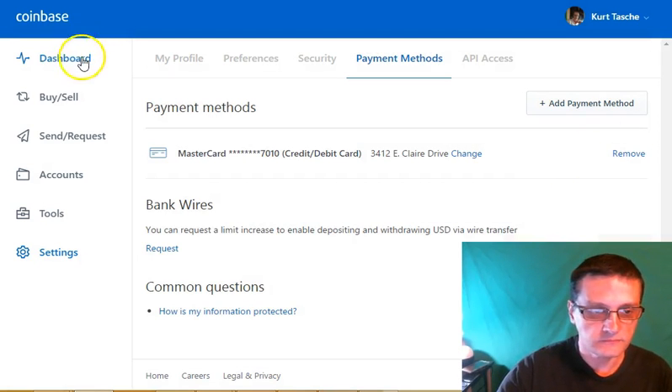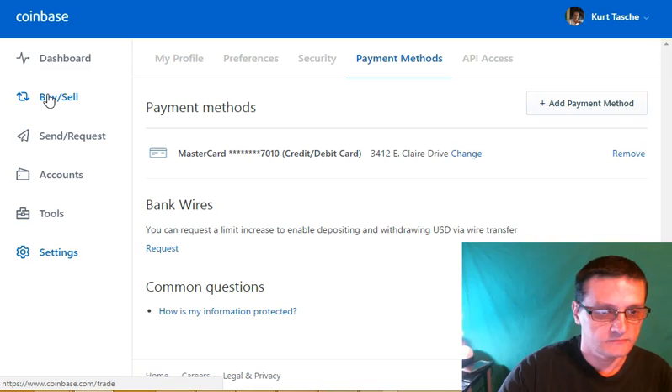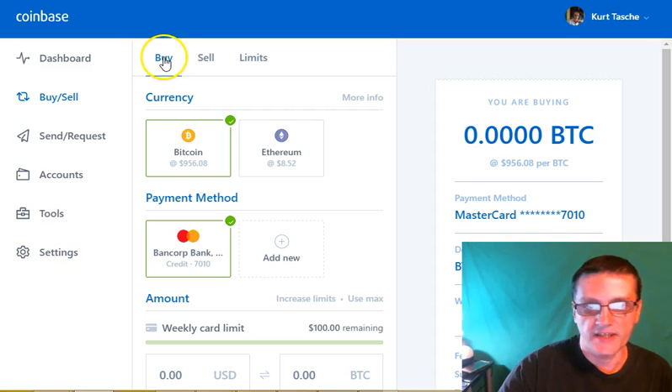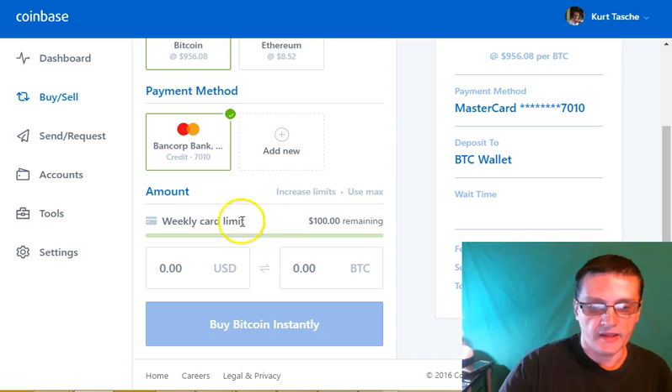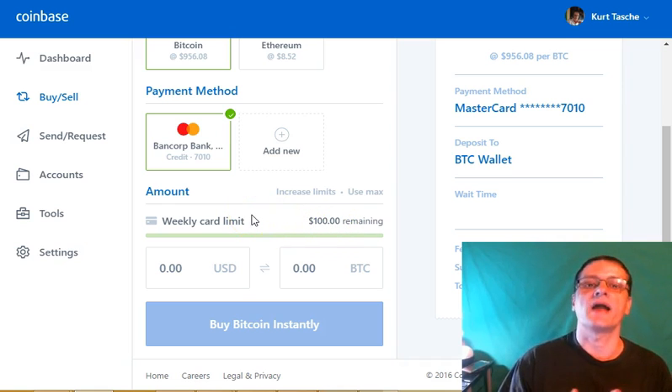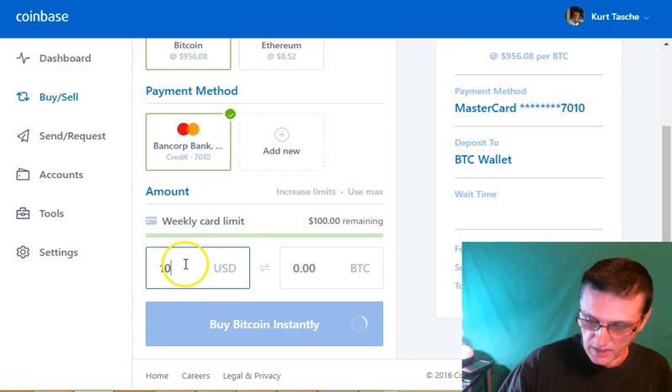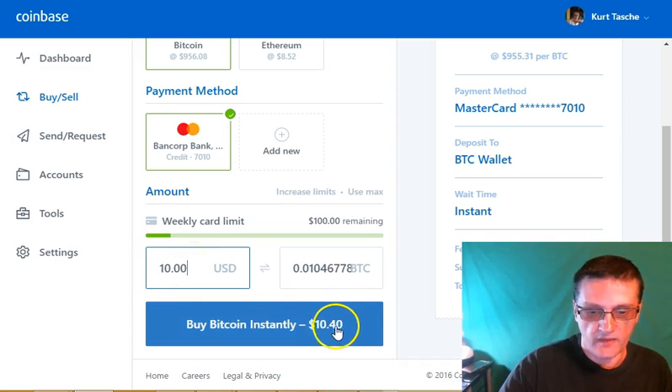When you're ready to buy, click on buy/sell and make sure the buy tab is selected. Then scroll down and enter the amount you want to buy. With a debit/credit card, the one I've got is a $100 limit per week, which is fine. $100 a week worth of Bitcoin is perfectly fine. Enter the amount you want to buy either in US dollars or BTC. So if I wanted to buy $10 in Bitcoin, I'd type in $10 USD — they do add an additional fee — and then click to instantly buy it.